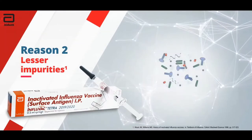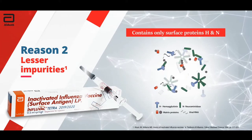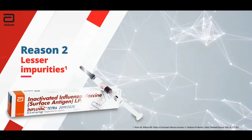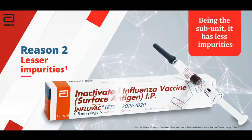Reason 2: Lesser impurities. Influvac Tetra contains only surface proteins, H and N, without internal parts of the virus. Hence, lesser impurities as compared to other 2nd generation split vaccines.